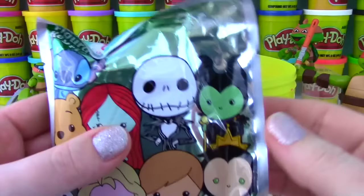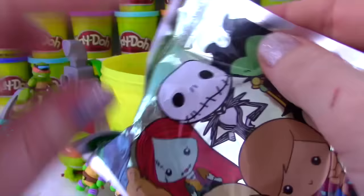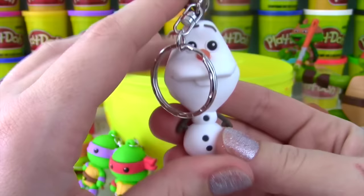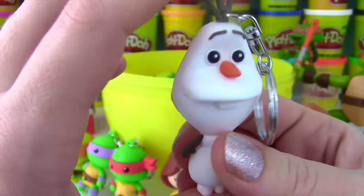Another bag I'm super excited to open - it is a Disney Figural Key Ring, Series 2! We still need a few more - we need Elsa, Sally, and Maleficent! We got Olaf! Olaf, it's always nice to see you! He's got his little twig arms, his little twig hair, and his little tooth hanging right out! Oh Olaf, you're adorable!